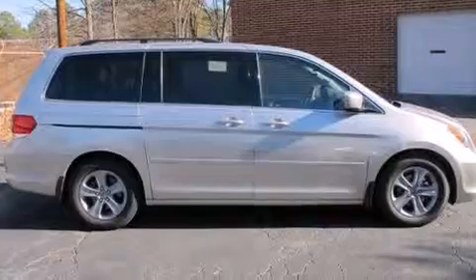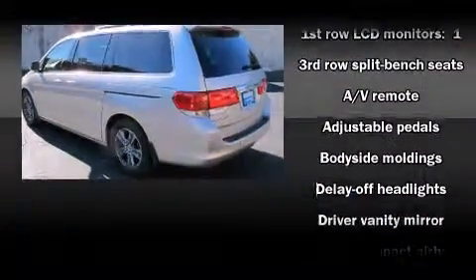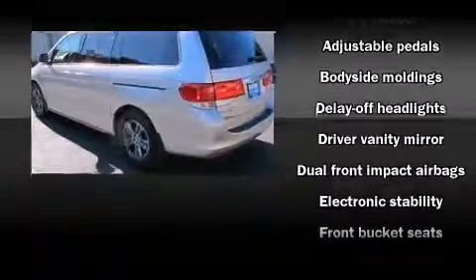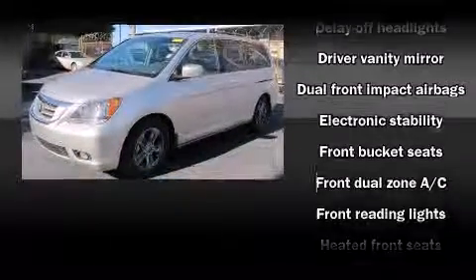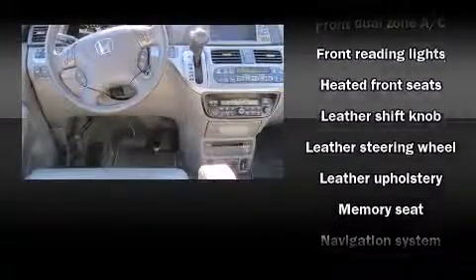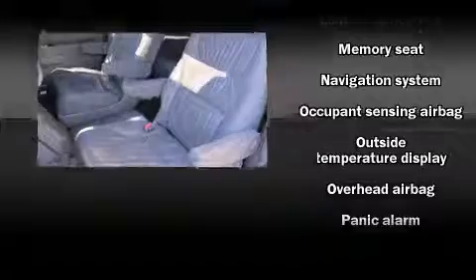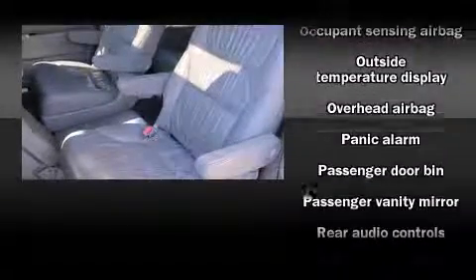Third row seats expand the maximum passenger capacity to eight. A premium sound drive with seven speakers provides you and your passengers a sensational audio experience.